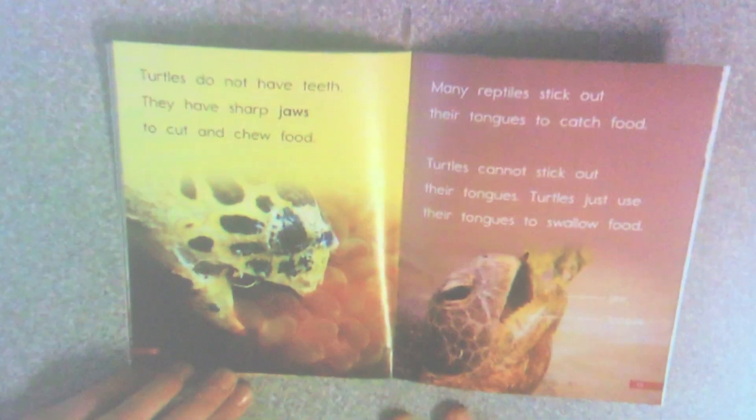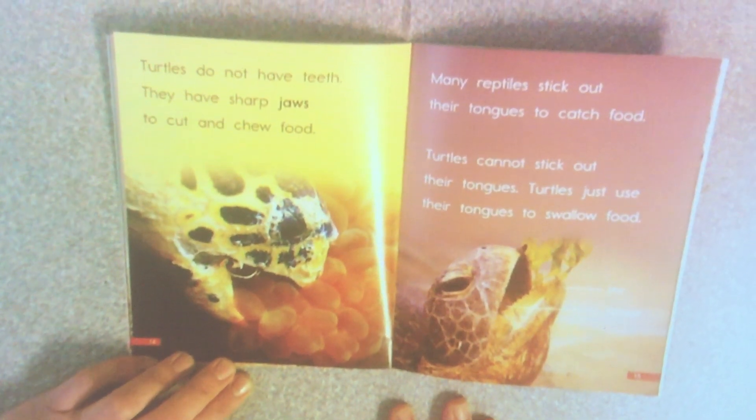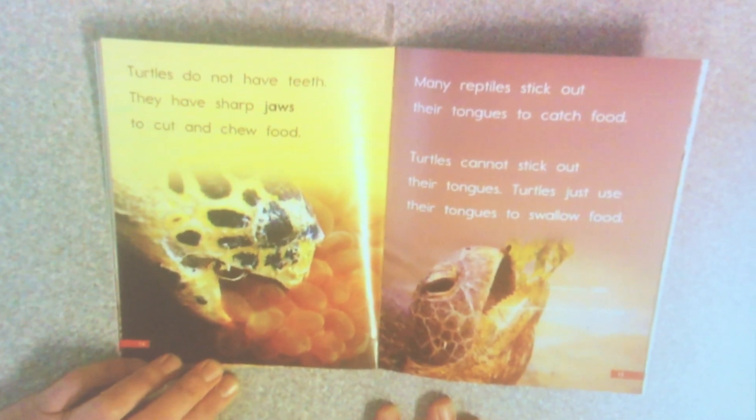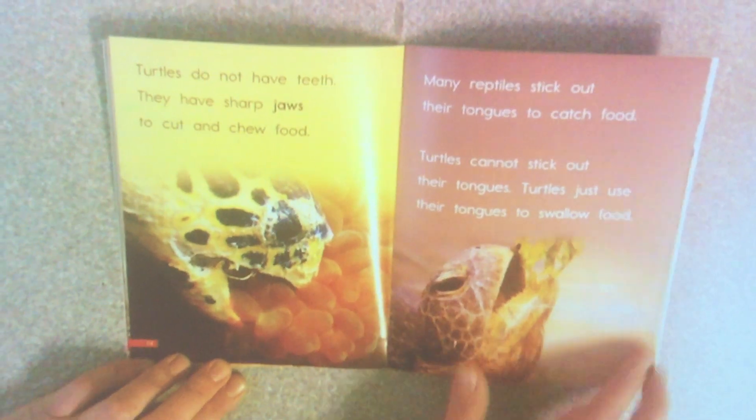Turtles do not have teeth. They have sharp jaws to cut and chew food. Many reptiles stick out their tongues to catch food, but turtles cannot stick out their tongues. Turtles just use their tongues to swallow food. There's its jaw, and you can see its tongue in its mouth right there.